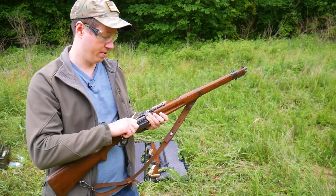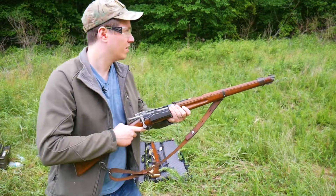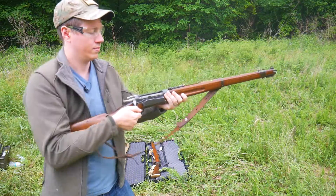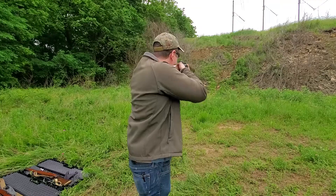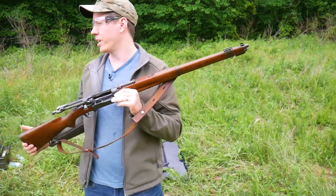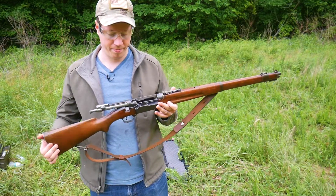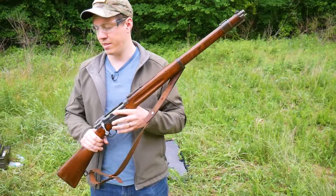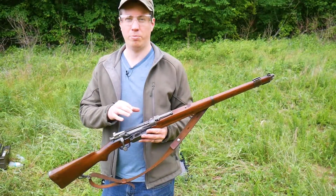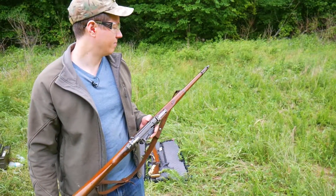I'm gonna try some PPU this time instead of that PMC, just to see if this extracts better. Okay, that extracted much better and the recoil seemed to be less harsh. I think the PMC is loaded a little hotter, and it's just causing maybe the case to expand a little bit tighter in the chamber, which is causing a little bit harder ejection.